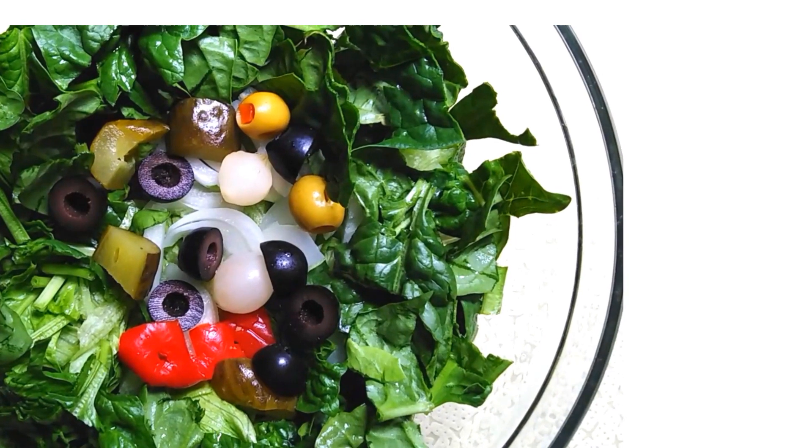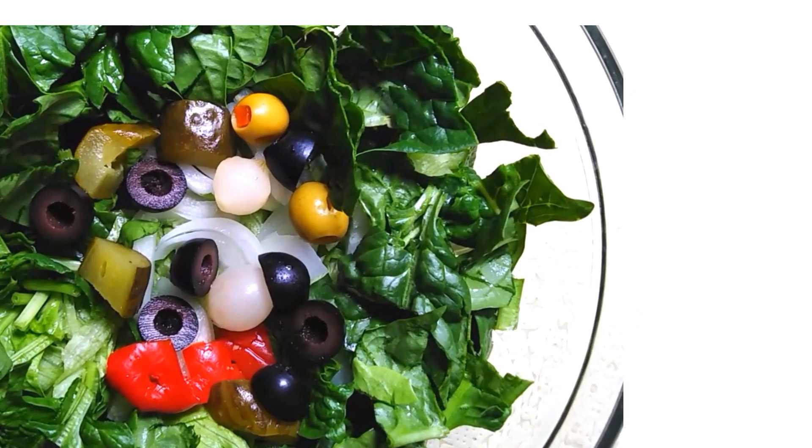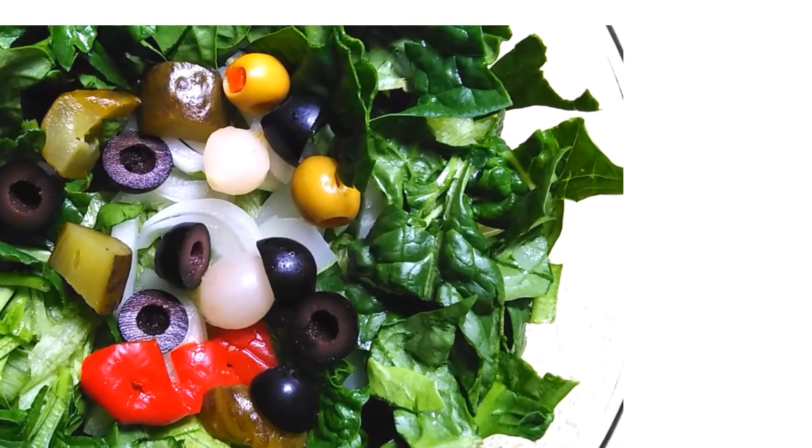Leafy greens like spinach are not only rich in vitamin C, but also contain antioxidants like beta-carotene, which help protect your cells from damage and support immune health.